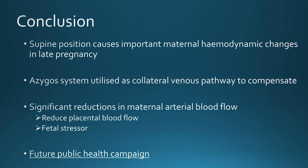In conclusion, the supine position causes important maternal hemodynamic changes during late pregnancy. The azygous system of veins has been shown for the first time to be utilised as a collateral venous pathway to compensate for this. However, we're still seeing significant reductions in maternal arterial blood flow, which has the potential to reduce placental blood flow and act as a fetal stressor. This work, in combination with the Maternal Sleep and Pregnancy Research Group, is leading to a future public health campaign to recommend that women do not sleep on their back during late pregnancy.